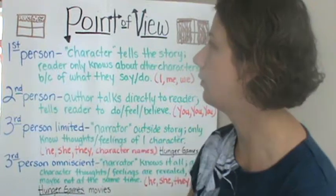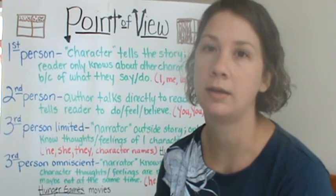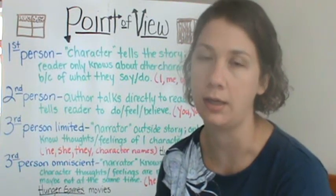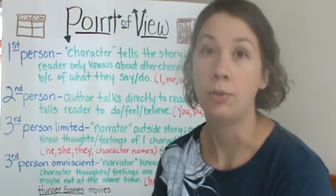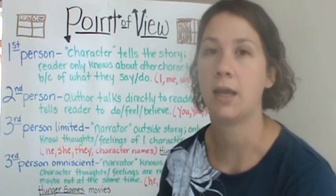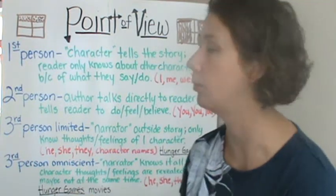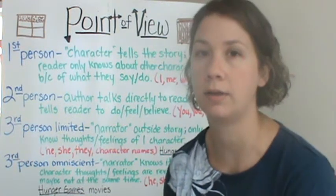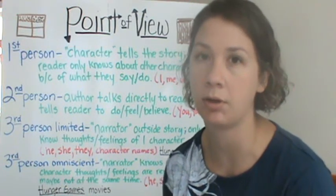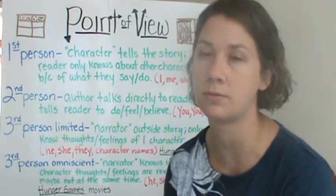First person. This is where the character tells the story, and the character is inside the story — usually a main character — and you only know about the other characters because of what they say and what they do. The character who's telling the story uses words like: I did this, we did this, this is my house, we're going to my playground, things like that. That's first person, and the character's inside the story.